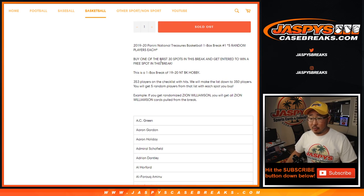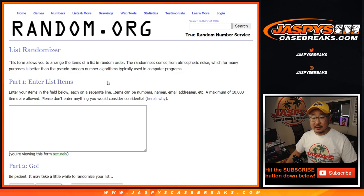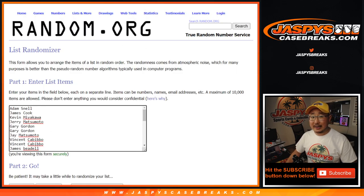Alright, so we've got an early bird special here. The first 30 spots in this break have a chance to win a free spot. You can see 30 right there, from Adam down to Vinny. So the early bird can catch the worm.